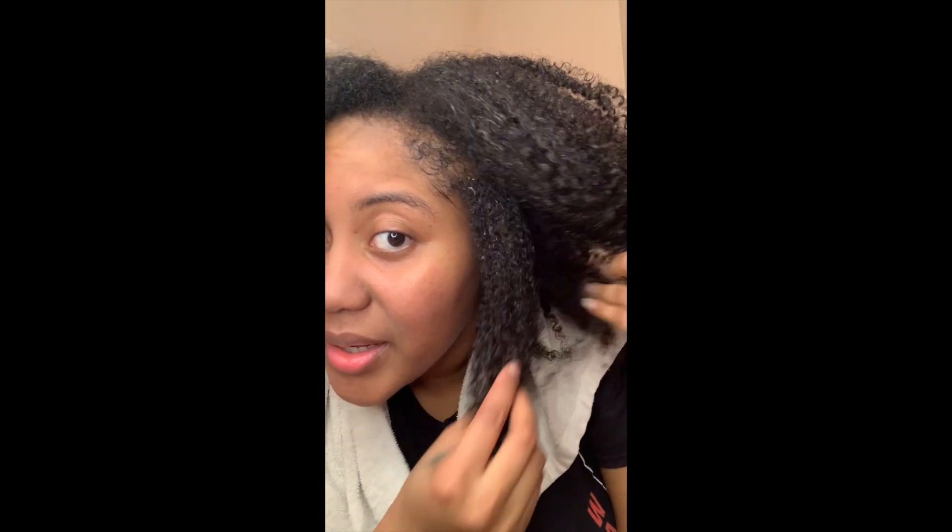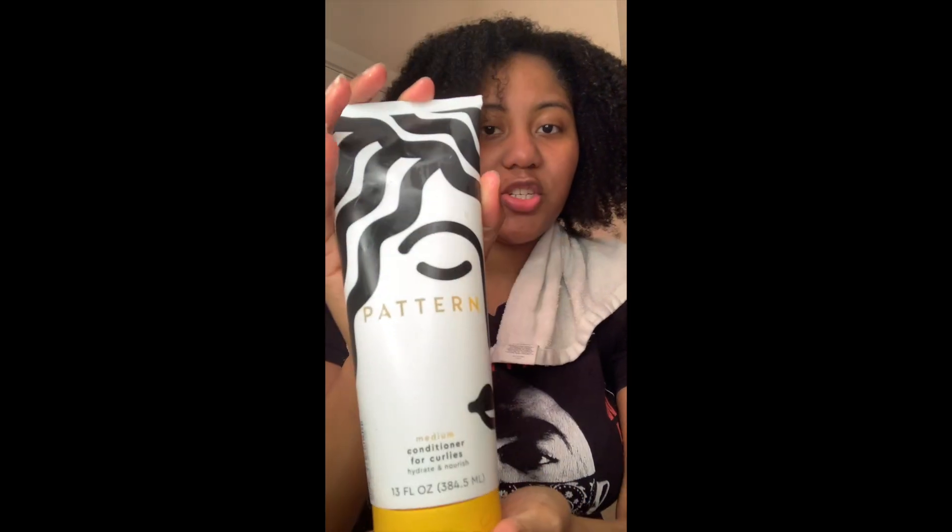I just washed out the shampoo and my hair is still pretty clumpy, which I like. I'm not sure if it's going to stay like that when I blow dry it, but so far so good. Now we're going to put in the medium conditioner.